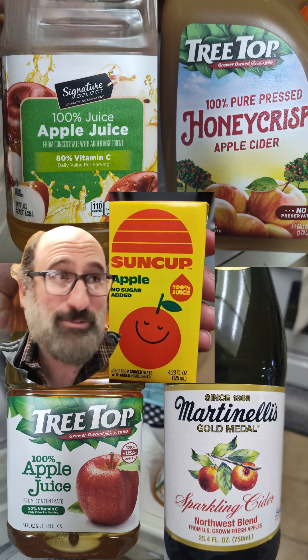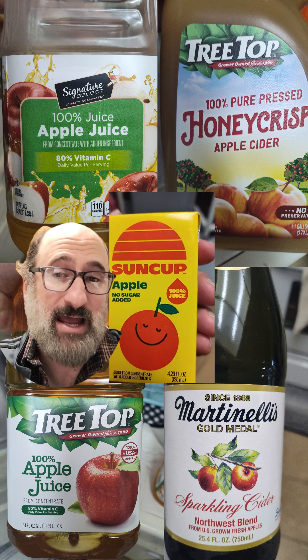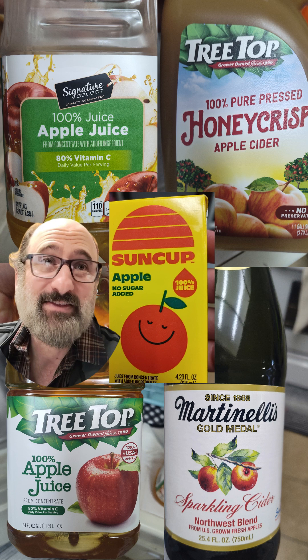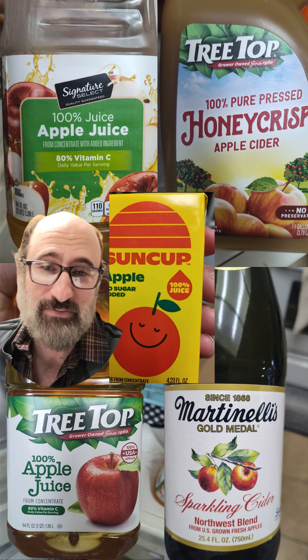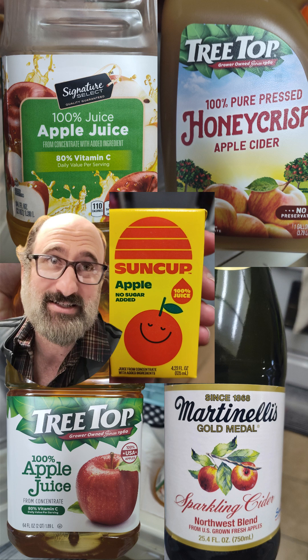It's about time I did apple juice. My kids love apple juice, and they give apple juice at the school. So here we have an assortment of apple juices. We got the Sun Cup right in the middle there — that is the juice from the school lunches in Irvine. My son snagged one for analysis here.